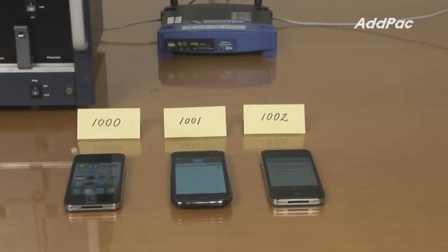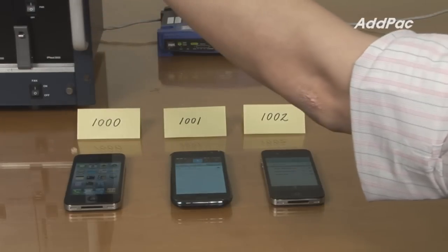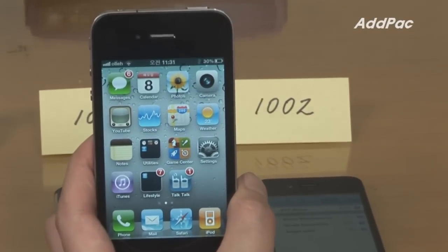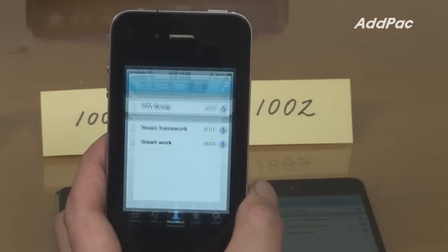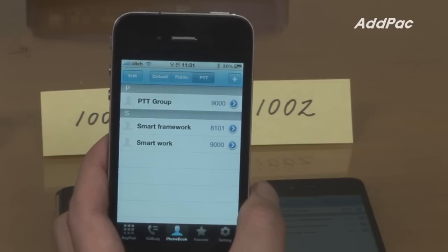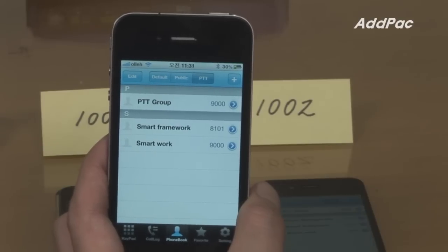In our second demonstration, I'm going to demonstrate push-to-talk service between three smartphones, registered in IPNX 3000 along with the PTS 3000 server. Press the push-to-talk service icon on your iPhone to open up PTT service. An arbitrary number we have registered in the PTS server is 9000 for opening a push-to-talk session. Press 9000.